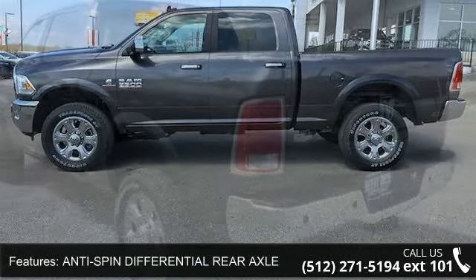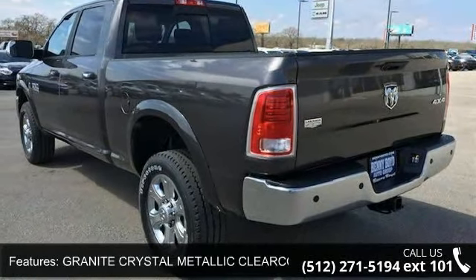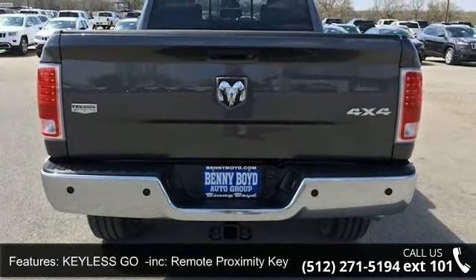Enjoy these notable features: anti-spin differential rear axle, granite crystal metallic clearcoat, keyless geo included, remote proximity keyless entry, monotone paint included.